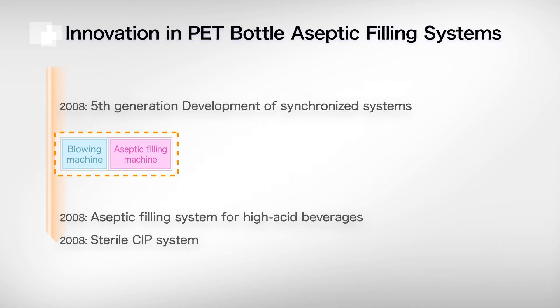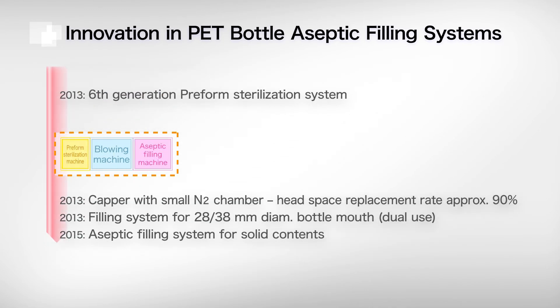In 2013, DNP developed its sixth-generation pre-formed sterilization system. 2015 saw the development of an aseptic filling system for solid contents, and this technology continues to evolve.